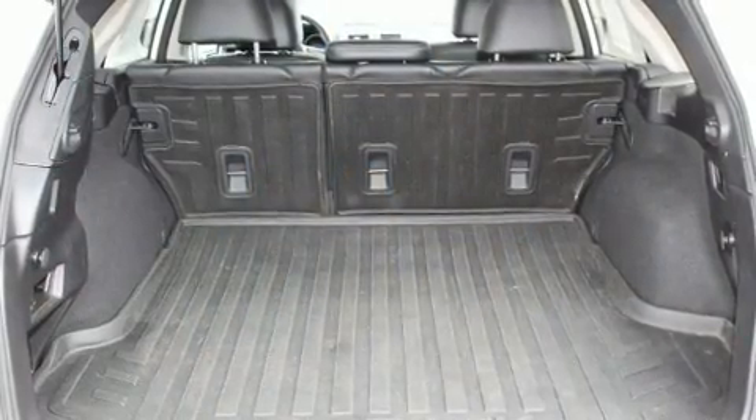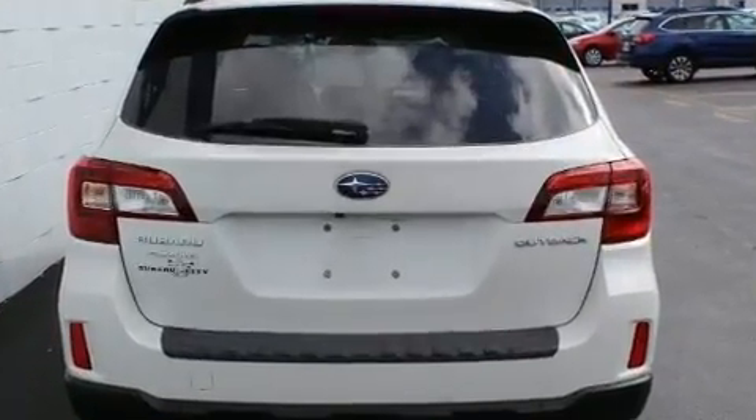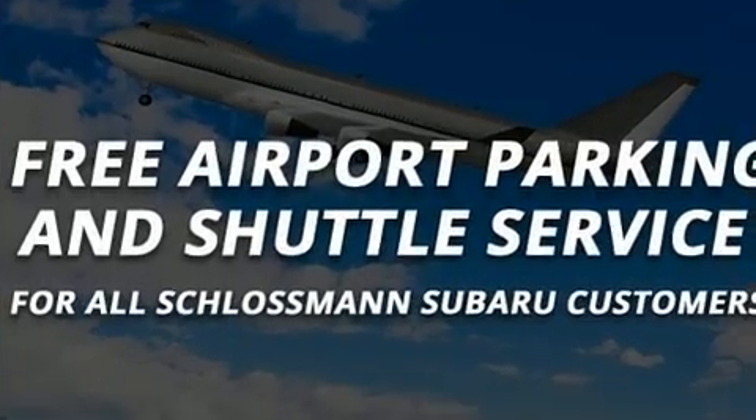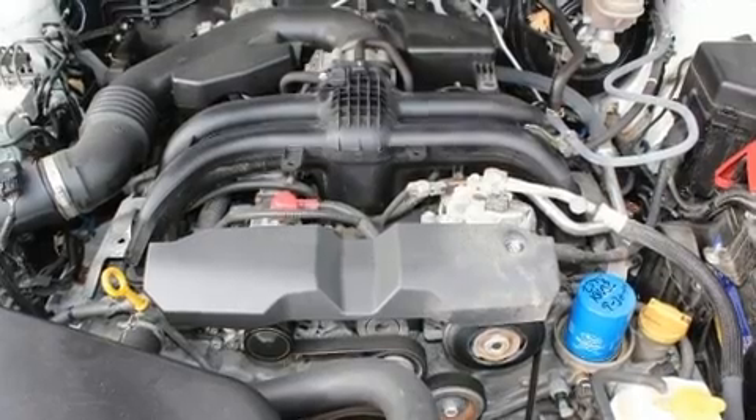Subaru ensures the safety and security of its passengers with equipment such as brake assist, anti-whiplash front head restraints, ignition disabling, and four-wheel disc brakes with ABS. All-wheel drive enhances stability in unpredictable circumstances.